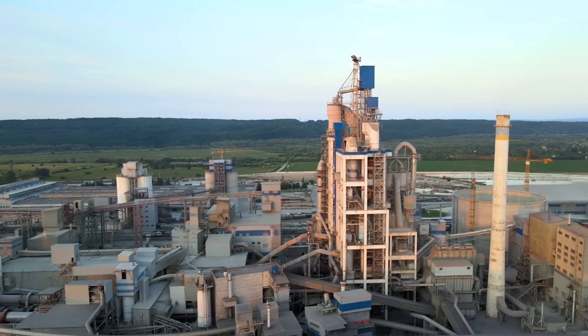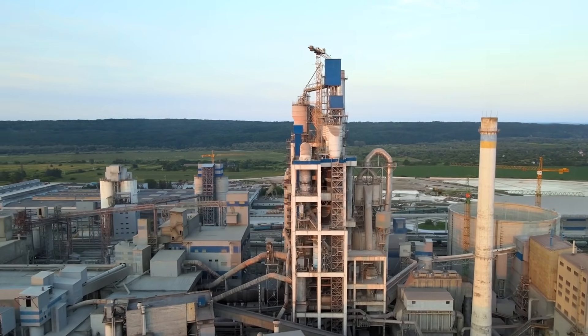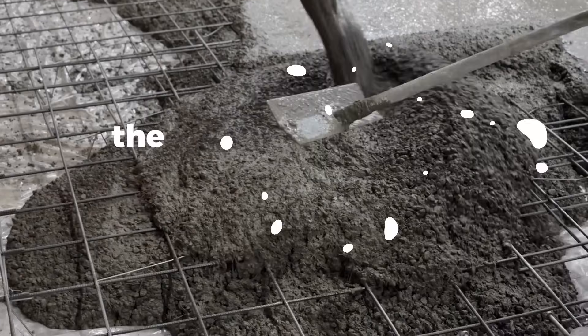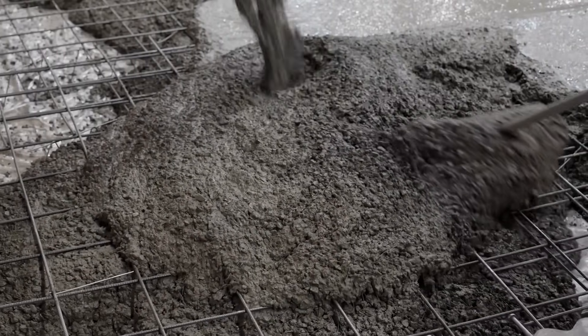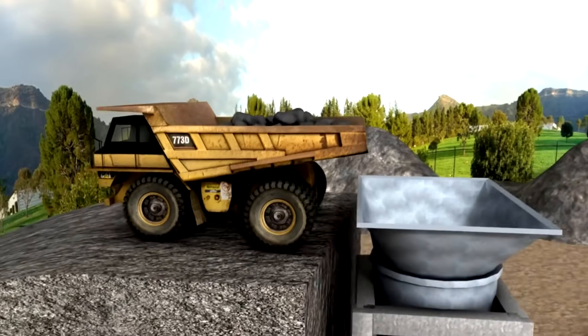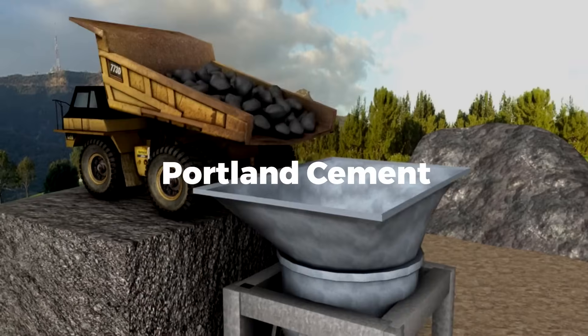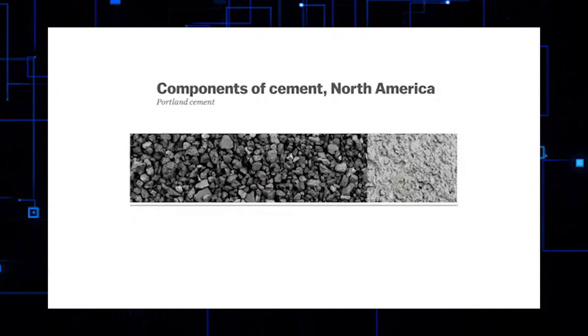To truly appreciate this breakthrough, it's important to understand the role cement plays in construction. Cement is the key binding agent in concrete, providing the strength and durability that make our buildings, bridges, and roads possible. The most commonly used type of cement is Portland cement, which relies heavily on a substance known as clinker.